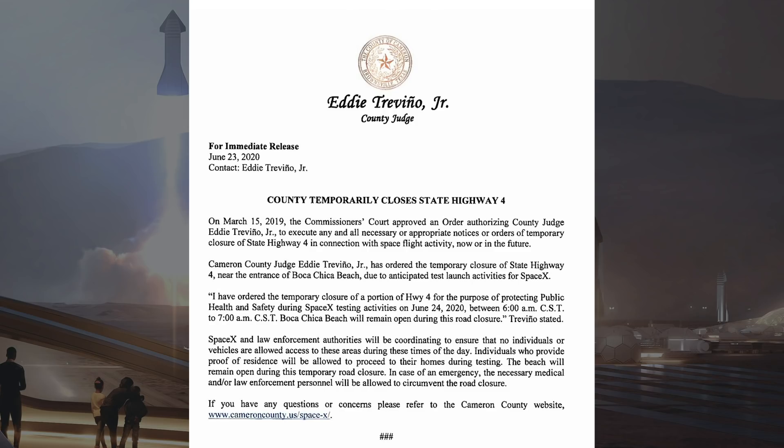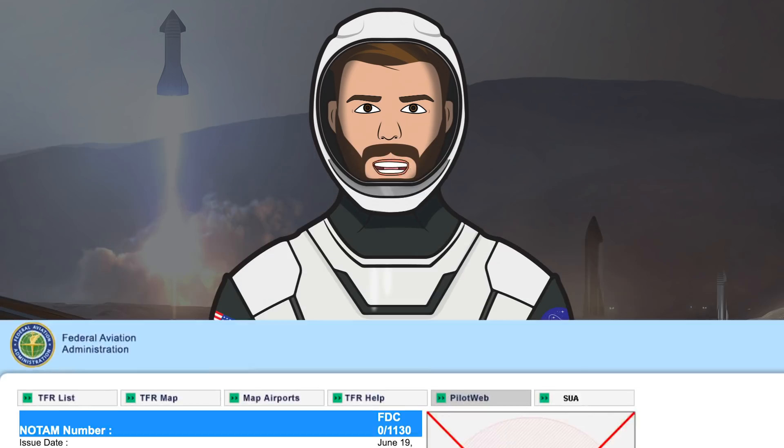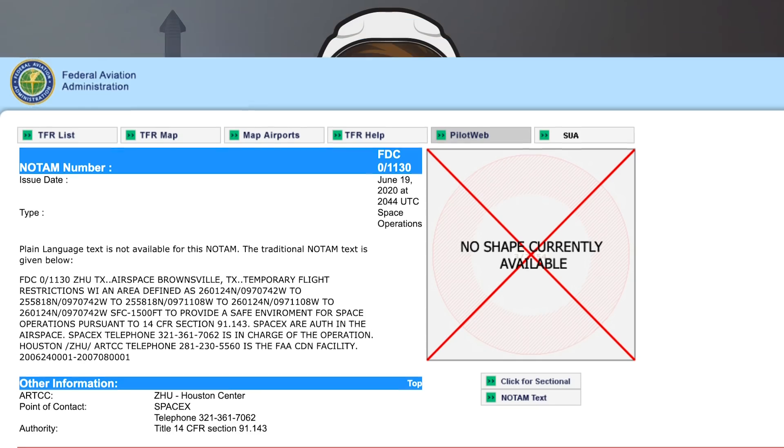Now we have some information on further testing dates. This document says the road will be closed for an hour today between 6am and 7am CST. There have been a bunch of date changes recently, but right now we have today, June 24th, a rollout, then testing beginning on Monday June 29th with dates up to July 1st. The final thing is a new FAA filing for flight restrictions — SpaceX have requested this so they can probably perform the 150m hop. The document has dates for the restriction between Wednesday June 24th and Wednesday July 8th.